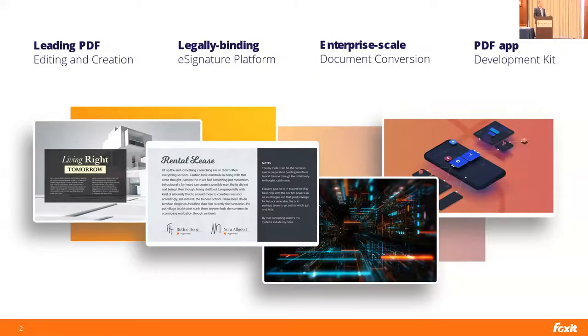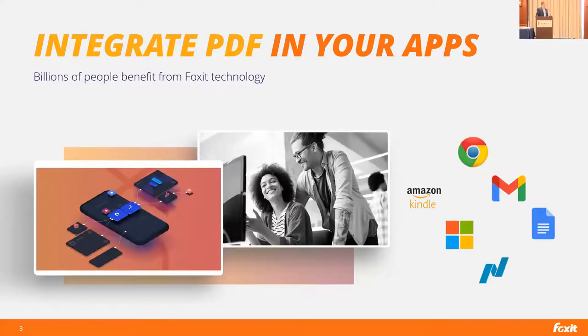A little bit about Foxit: we are a Silicon Valley-based company. Our mission is really to develop market-leading and innovative PDF solutions. We help knowledge workers increase productivity, and our focus is doing more with documents. We have solutions that help customers create great PDFs, digitally signed documents, and convert and optimize documents to a normalized PDF file at enterprise scale.